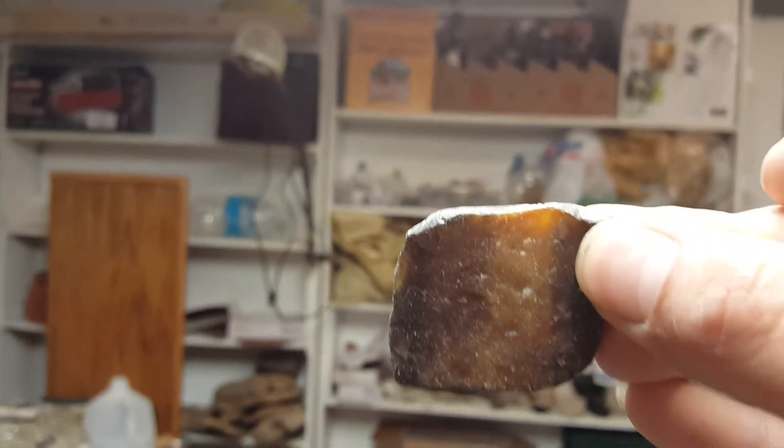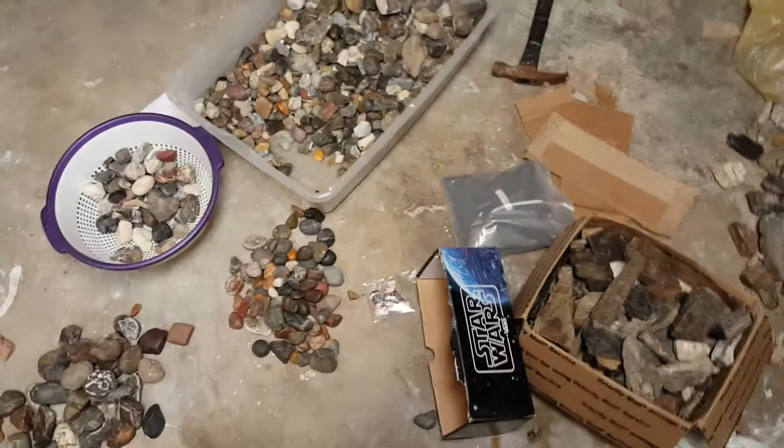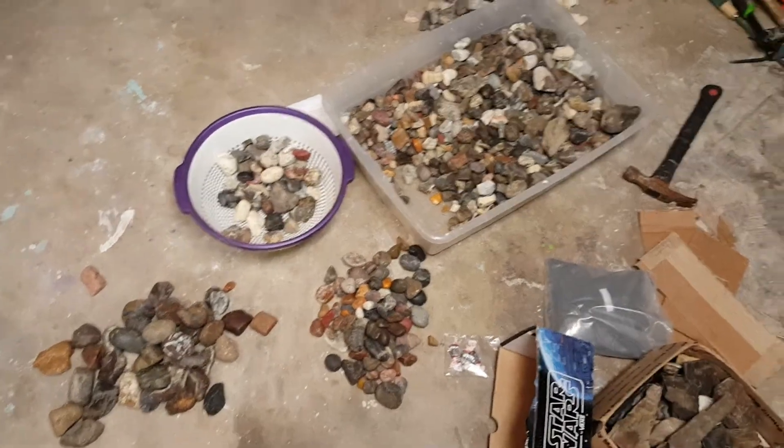That's generally what I pick up now. I'll separate all these right here, stick them inside the polisher, and some of them turn out pretty nice once they're polished.